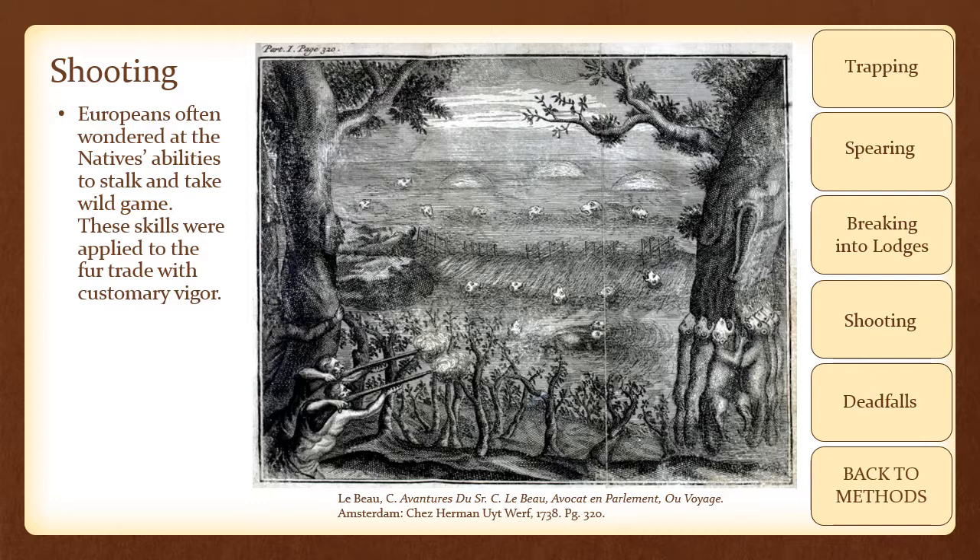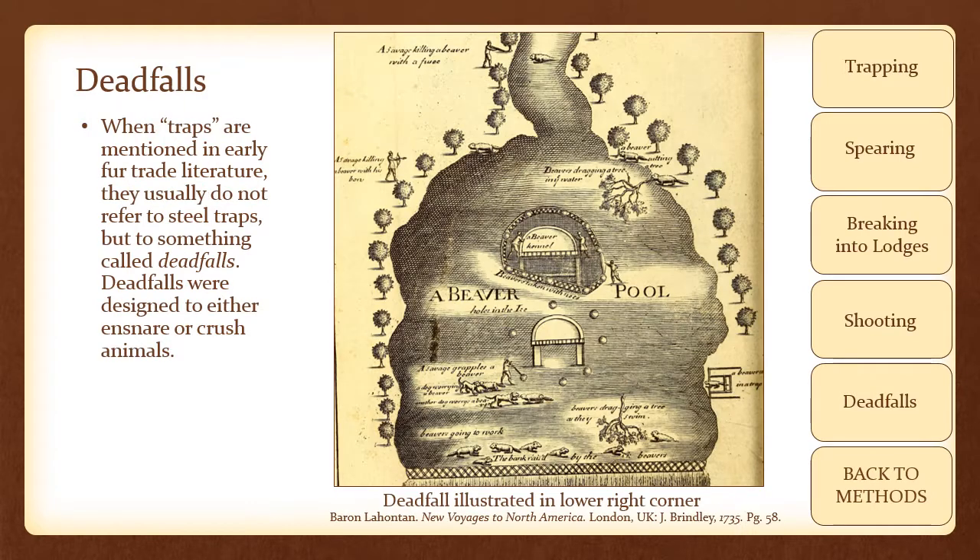Europeans often wondered at the natives' abilities to stalk and take wild game. These skills were applied to the fur trade with customary vigor. 18th century woodcuts illustrate natives waiting along waterways with rifles and bows. When a beaver made its appearance, it would be shot by the hunter. When traps are mentioned in early fur trade literature, they usually do not refer to steel traps, but to something called deadfalls.